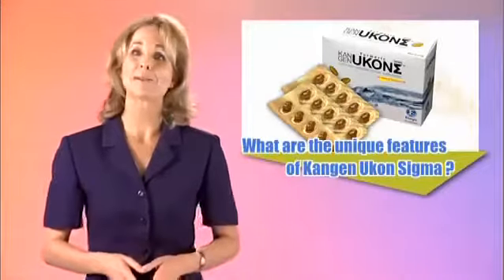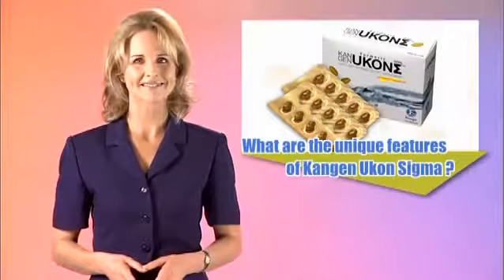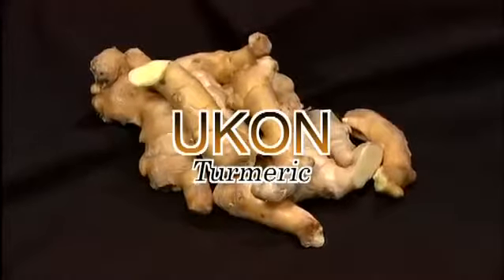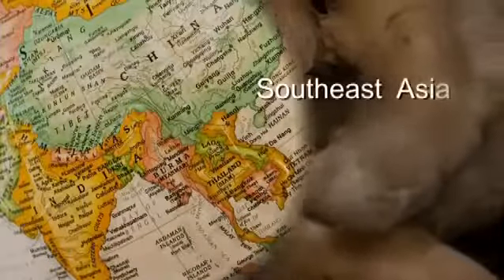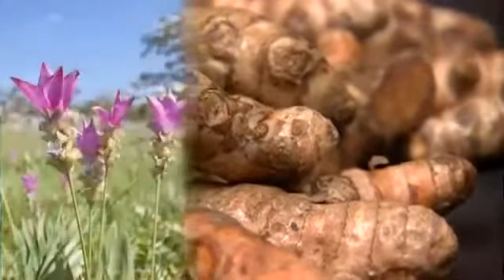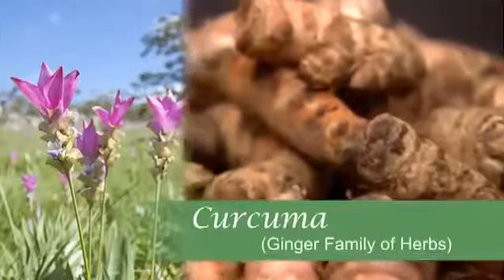Let's begin with some important information about Ukon, otherwise known as turmeric. Turmeric, known in Japan as Ukon, is native to Southeast Asia and is common in other parts of Asia as well as Africa. Turmeric is a member of the curcuma botanical group, which is part of the ginger family of herbs.